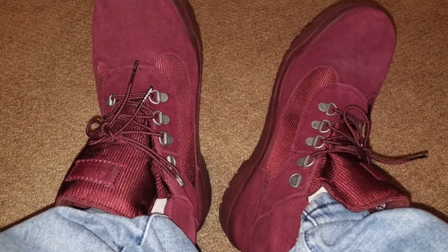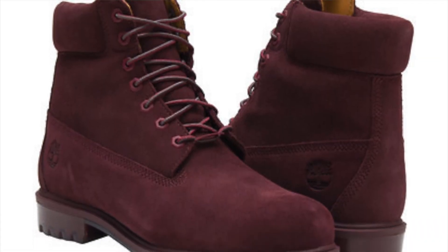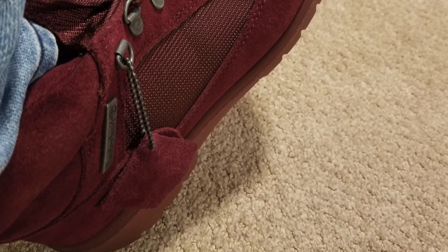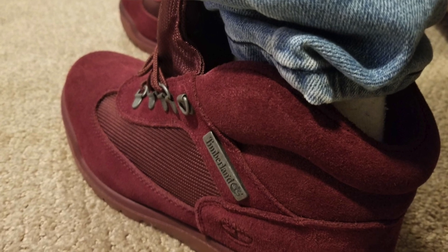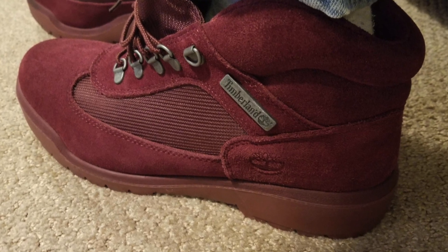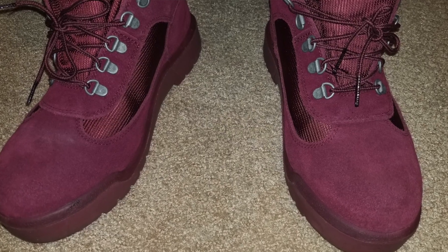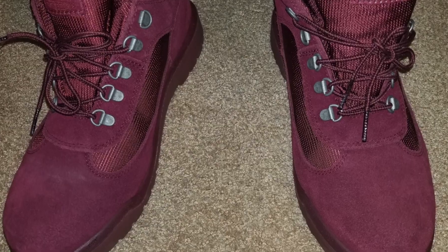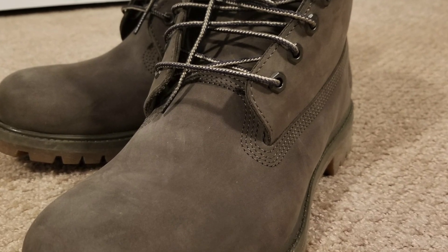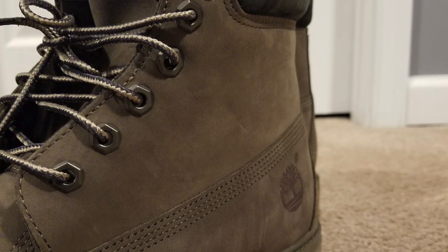Burgundy Timbs, man. I really want the Construct version of the burgundy Timbs. The only people I've ever seen with it are Jimmy Jazz, but the 10 and a half sells out pretty quickly — they always have bigger sizes. I already did that for another shoe — dark gray Construct type Timbs — and I can barely wear them because they're a size 11 and I wish I had waited to get the 10 and a half. But I'm not giving them up because that color is crazy and every time people see them they always ask where I got them. But these are my burgundy Timbs — I'm so geeked for these.